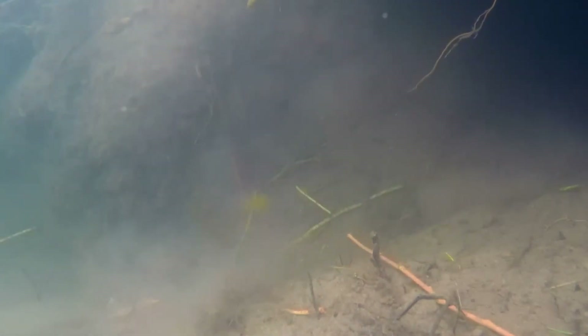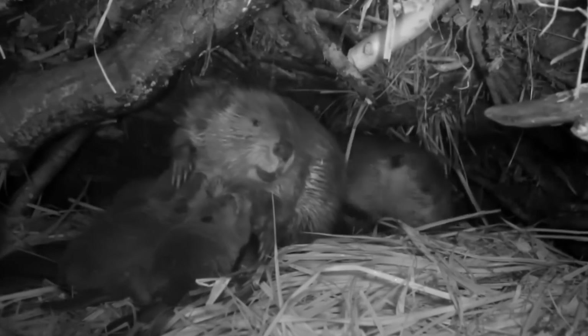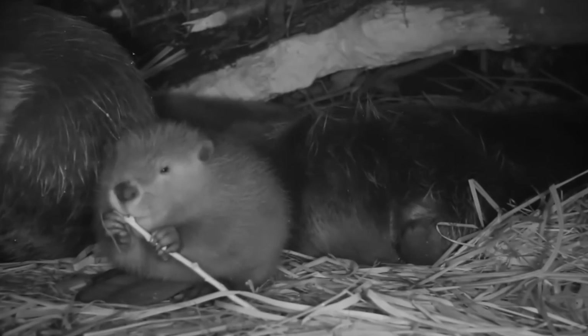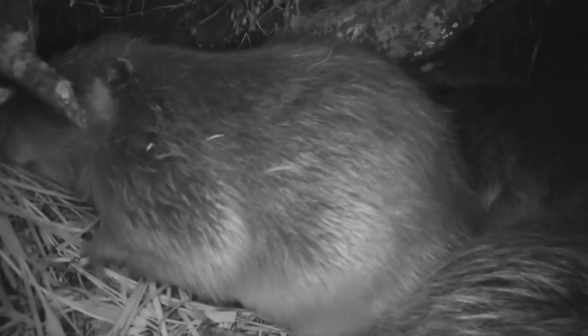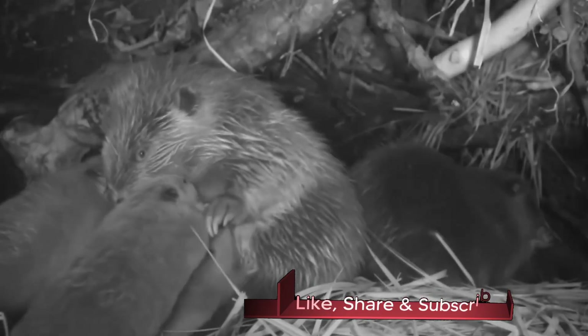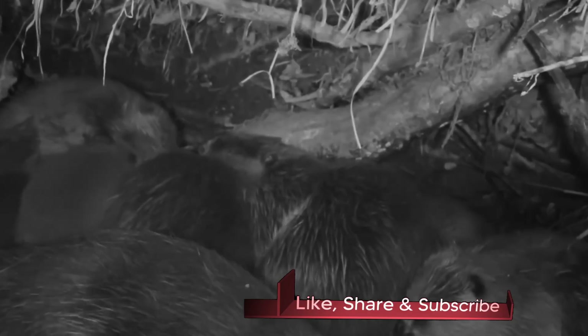Reaching sexual maturity at three years of age, beavers are monogamous unless a mate's death obliges them to remarry, while female beavers gestate their young for approximately three months before giving birth to one litter a year, averaging four kits per birthing cycle. Kits are born sighted and fully furred, swimming within 24 hours and diving with their parents after several days of life.